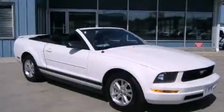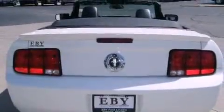This is a 2007 Ford Mustang, designed to turn heads. It features a 4.0-liter six-cylinder engine and an automatic transmission.